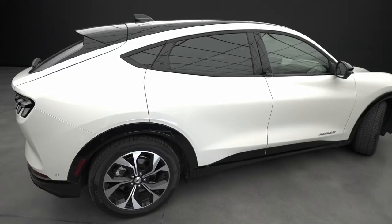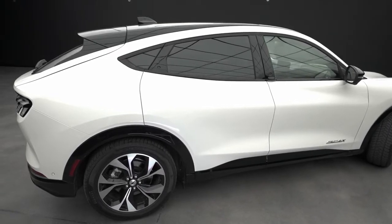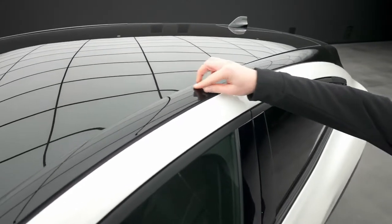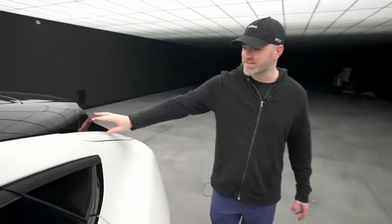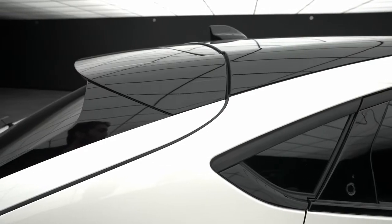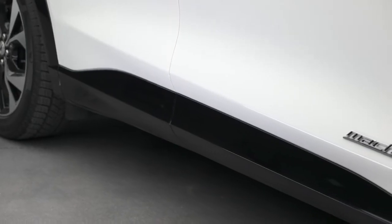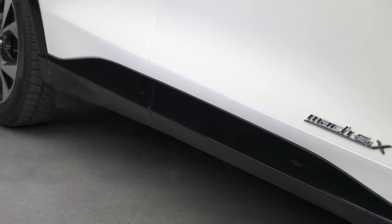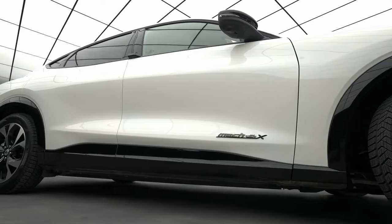Ford has done some things here that I really like to see on any vehicle that's a little bit taller or bigger. You have this panoramic glass along the top, and then this black panel which curves down like this — it gives you a coupe look on what is obviously a four-door vehicle, an SUV. They did the same on the bottom underneath the doors as well. It just squishes the whole thing down and gives it more of a sports car feel — you get the headroom but the visual of a much lower, more aggressive vehicle.